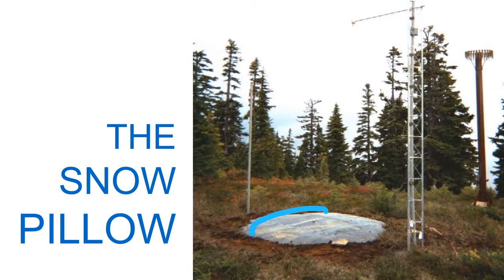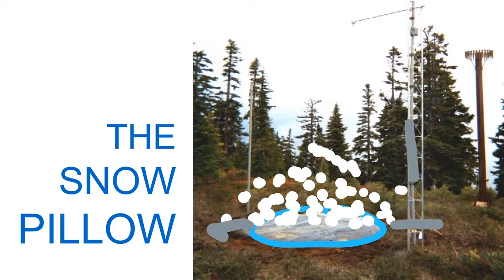The snow pillow is a heavy-duty bladder filled with an environmentally friendly anti-freeze solution. The weight of accumulating snow on top increases the pressure on the fluid. Automatic measuring devices connected by hoses from the pillow to the inside of the equipment shack convert the weight of the snow into a reading of the snow water equivalent — the actual amount of water in a given volume of snow.